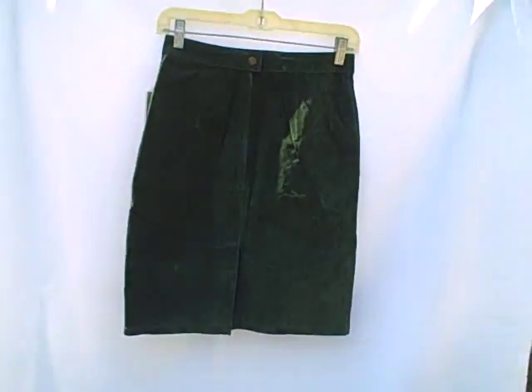It does have a liner. Here's what the back side looks like — got a buckle on the back, or button, and a zipper. Here's what that looks like. Kind of a dark green.